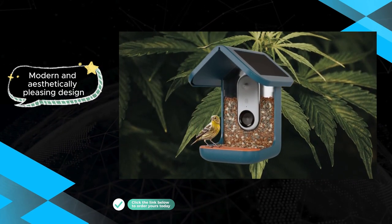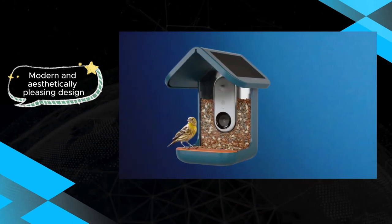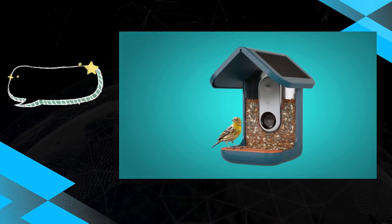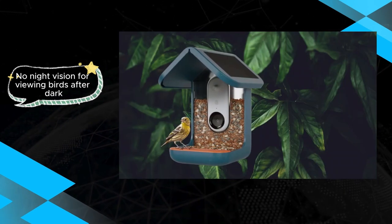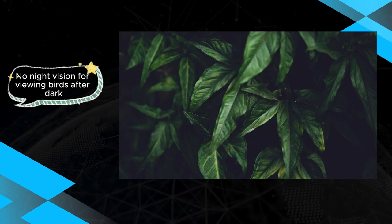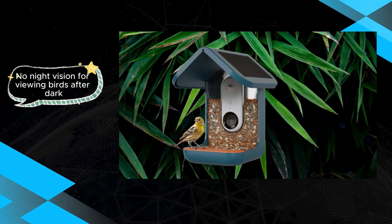However, the BirdBuddy is not without its shortcomings. The absence of night vision limits its functionality during low-light conditions, potentially missing out on capturing nocturnal visitors. Additionally, users may find the mounting process a bit challenging. Furthermore, the lack of a solar roof option might be a drawback for those seeking an eco-friendly and self-sustaining power solution.